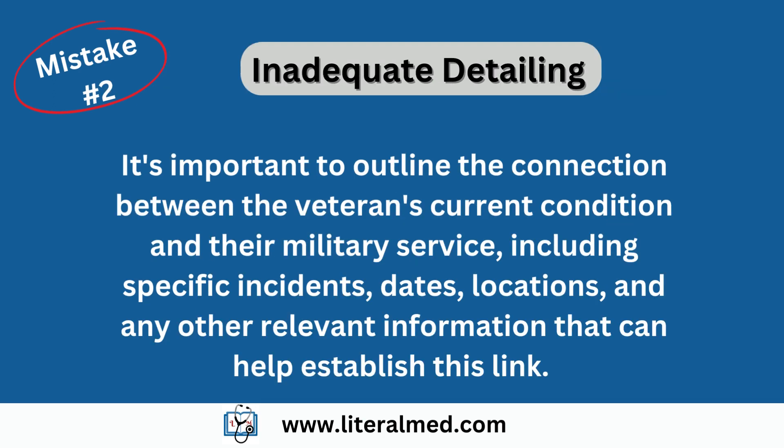Mistake number two: inadequate detailing. Another common mistake is providing insufficient detail in the nexus letter. To support a VA claim, it's important to outline the connection between the veteran's current condition and their military service. Include specific incidents, dates, locations, and any other relevant information that can help establish this link. Providing a comprehensive account of the veteran's symptoms and their impact on daily life is crucial.